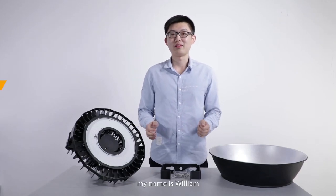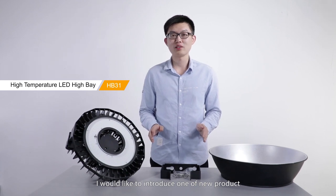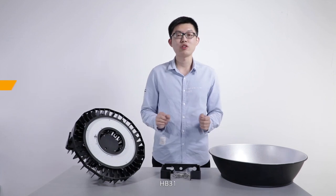Hi, my name is William. Today I would like to introduce one of our new products, the high-temperature LED high bay. We call it HP301.